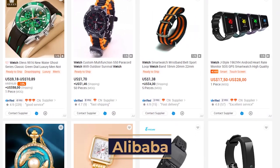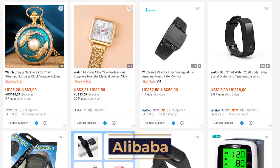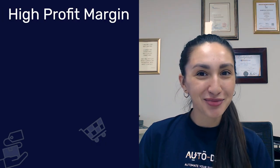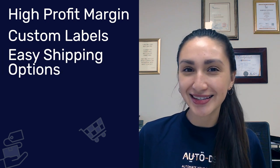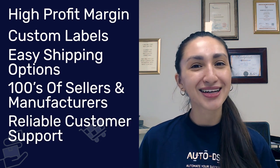Alibaba is an affiliate of the Alibaba Group, which is one of the largest dropshipping suppliers. The top reasons to work with Alibaba as your dropshipping watch supplier include high profit margins, custom labels, easy shipping options, hundreds of sellers and manufacturers, and reliable customer support.